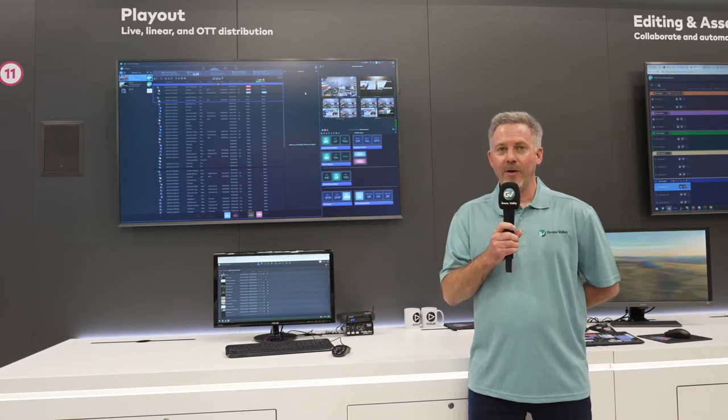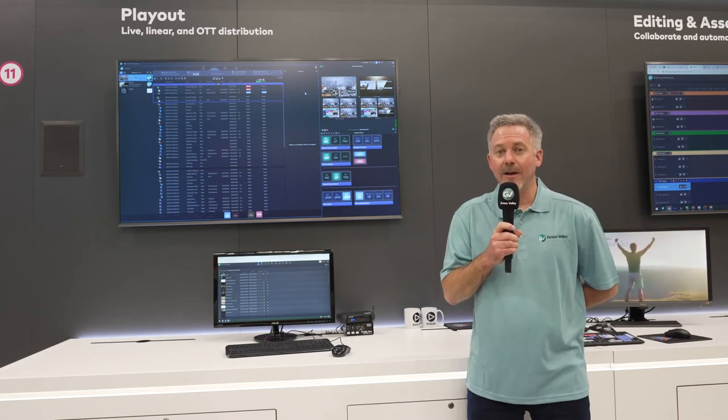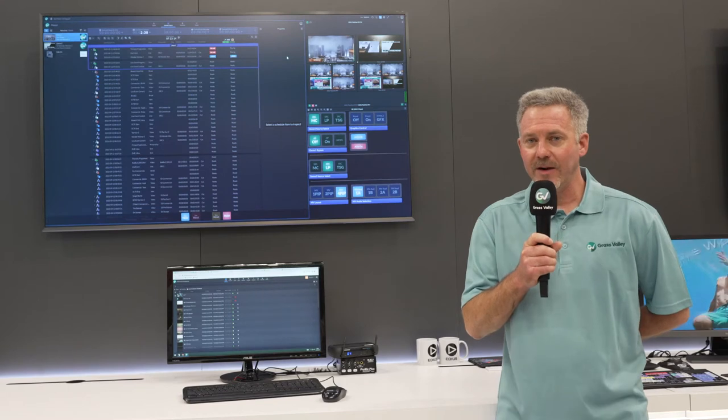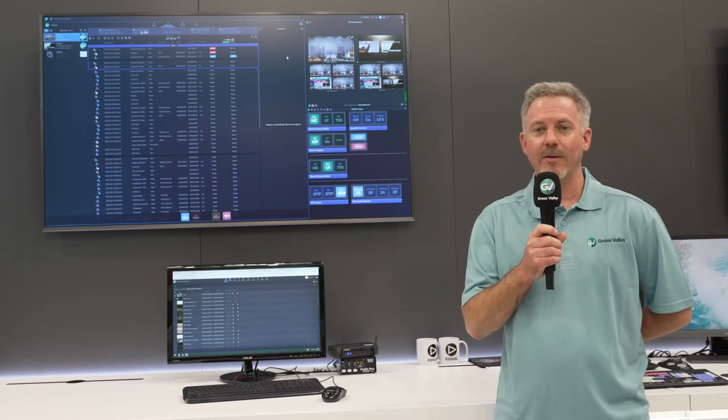We also have the ability to scale these services based around our needs. This provides a scalable offering to our customers.